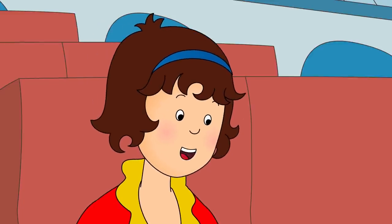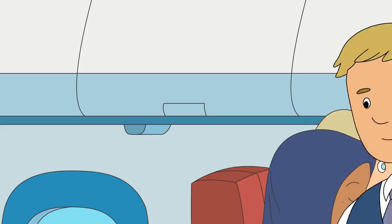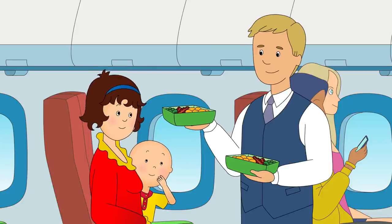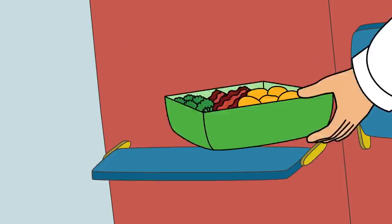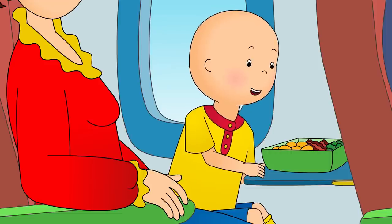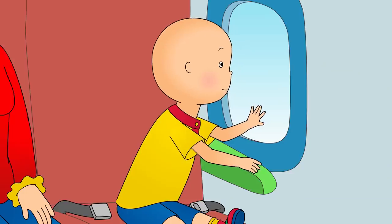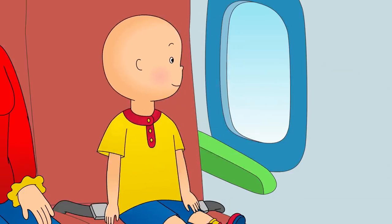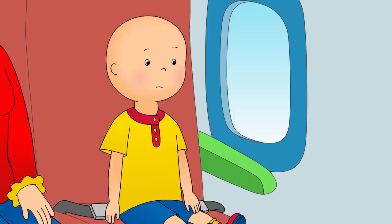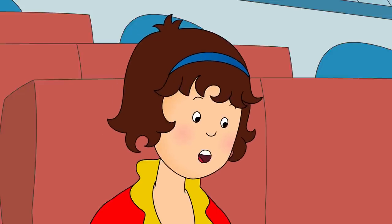Look, Caillou! The captain says it's safe to take our seatbelts off now. Hi, Caillou! I hope you're hungry! We get lunch in the sky? You sure do! Here you go, Caillou! Wow! I get my own little table too! Airplanes are the best! Hello again, everyone! We're going to be landing very soon. I hope everyone is looking forward to their holiday trips. Caillou saw that the captain had turned the seatbelt light on. Look, Mommy! I did it by myself! Great job, Caillou!